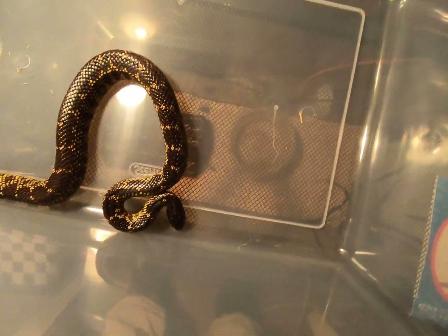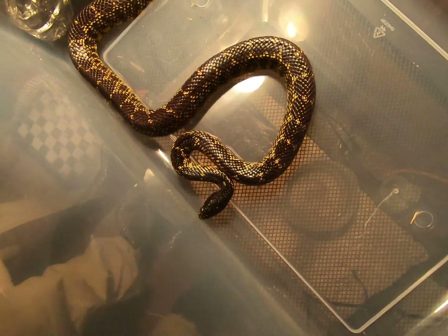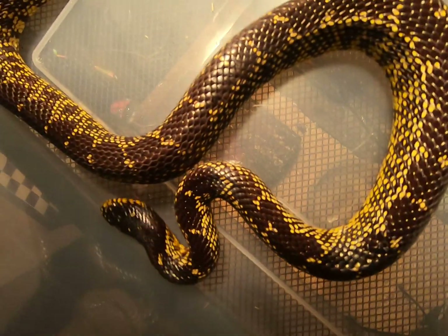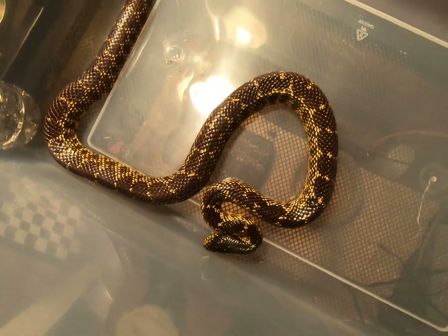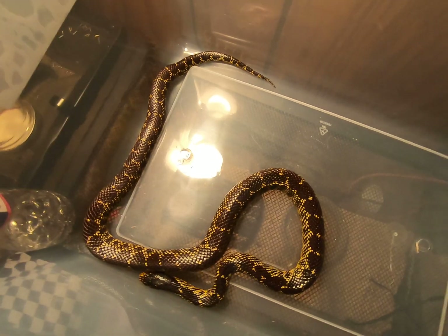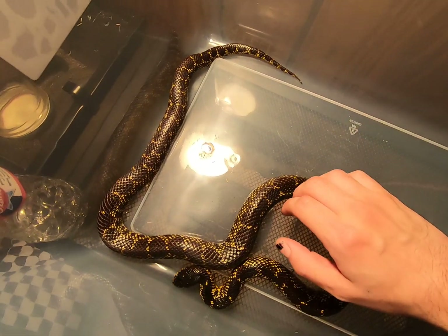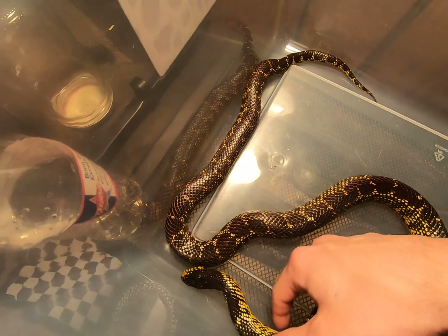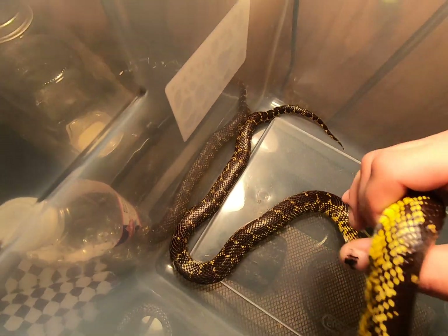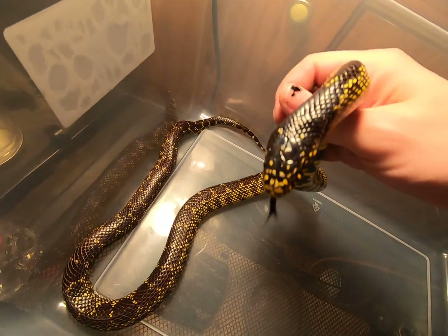Let's get close up on him. He's pretty big. See the tummy — such a pretty tummy.